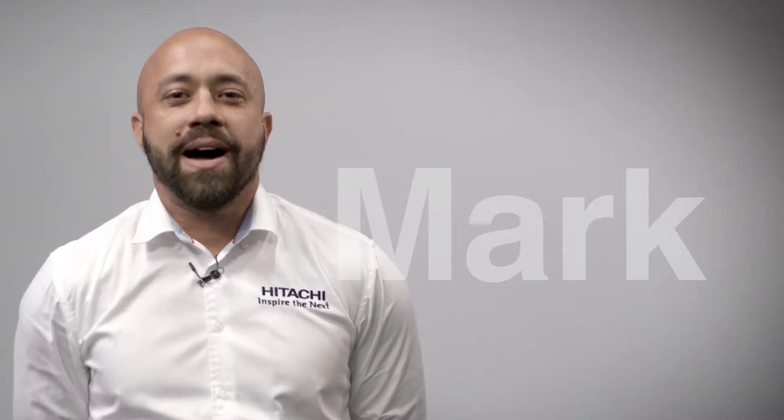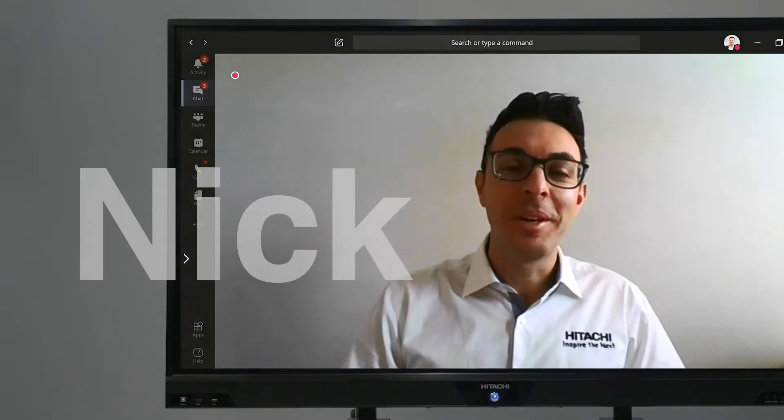I'm Matt. I'm Darren. Hi, I'm Chanel. I'm Mark. Hi, and I'm Nick from our Melbourne office.